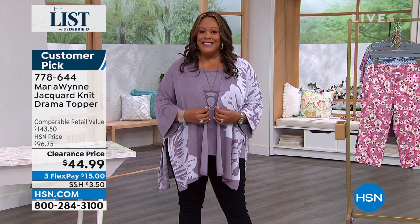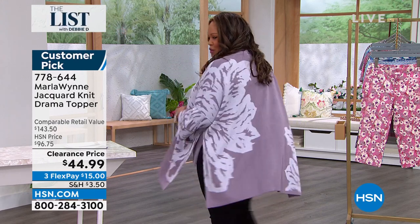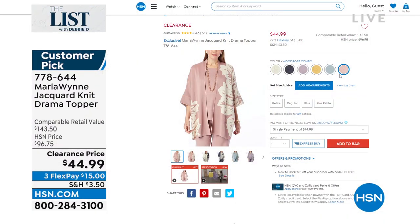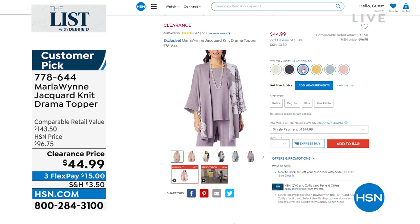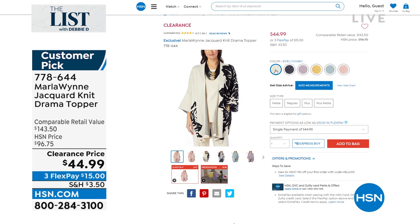For the very first time, we have the Drama Topper on clearance for $44.99. It's absolutely stunning. I have it on in this beautiful mystic lavender. Look at all the colors we have for you — it's a huge customer pick. We have the Wood Rose combo, the Sea Mist combo, the Prairie Sand combo, I have on the Mystic Lilac, we also have the Inky Blue combo, and then we have the Ecru combo.